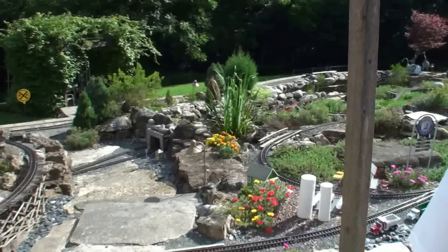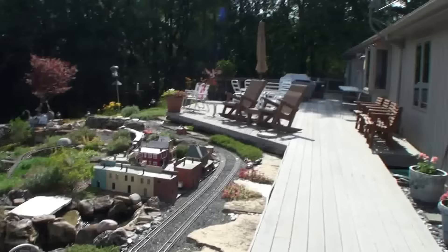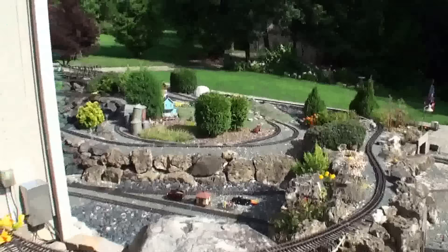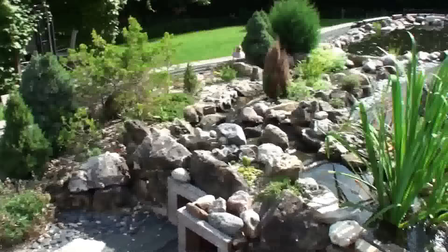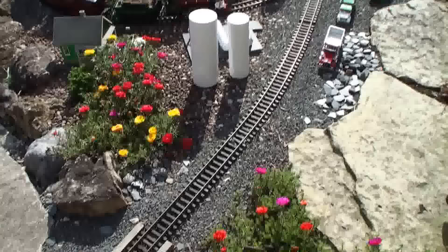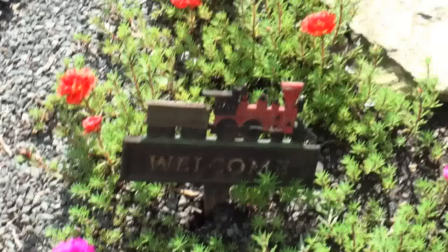Let's jump right into the railroad. Stand next to me and we'll take a look — let's go to the right first. Here's the house and here's the layout. I'll give you a quick sweep and then we'll take a deeper look. This layout is just amazing.